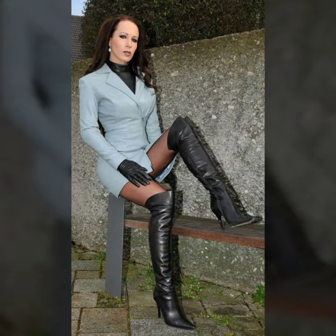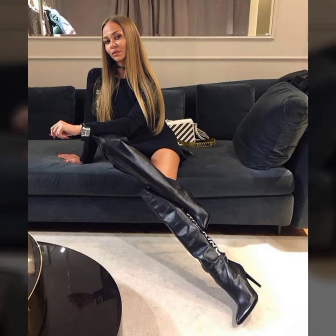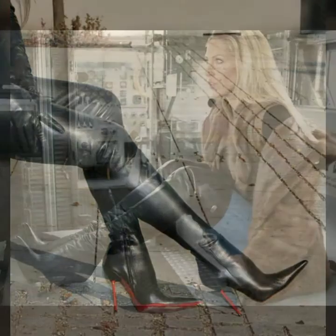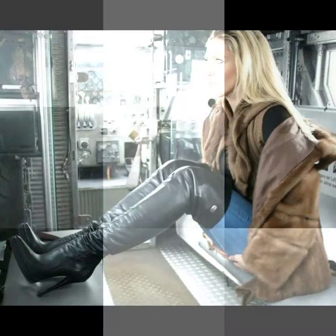Today I am going to show you the most gorgeous and super trendy full-length long high heel boot and shoes ideas for girls and women 2021.